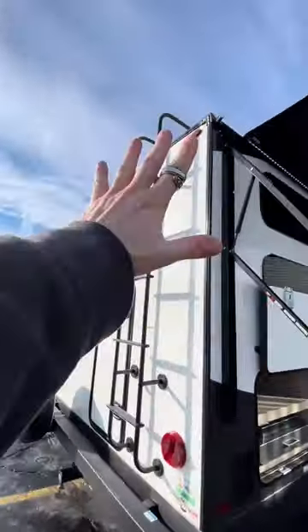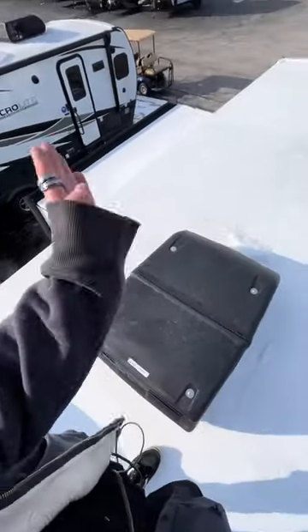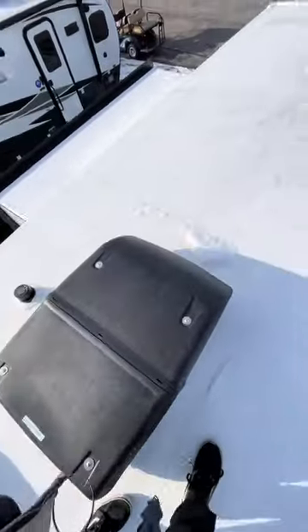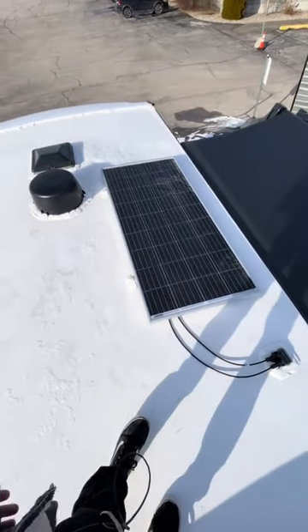We've got a ladder up to our fully walkable roof. There's a Maxair fan up here for maximum ventilation in your bathroom — keeps the stinkies out. Then you've got a Coleman Mach AC to keep you cool in the summer, and a 200-watt solar panel. And if you want, you can add more solar.